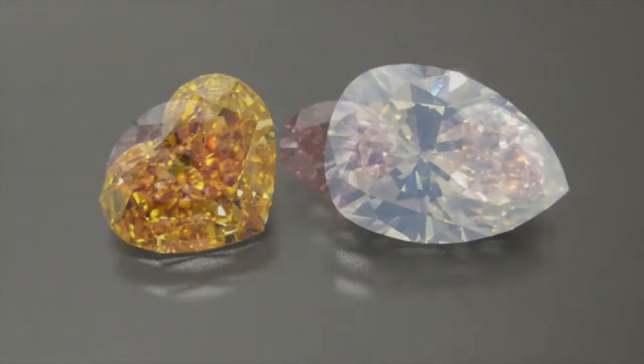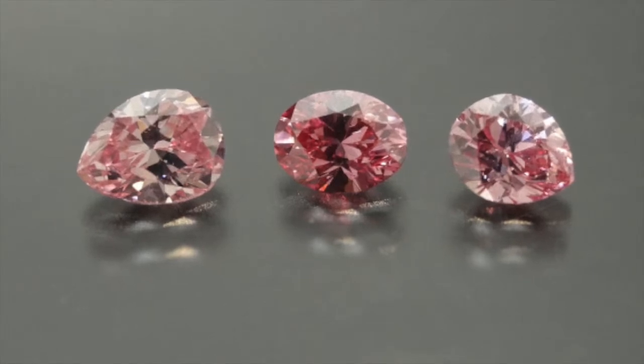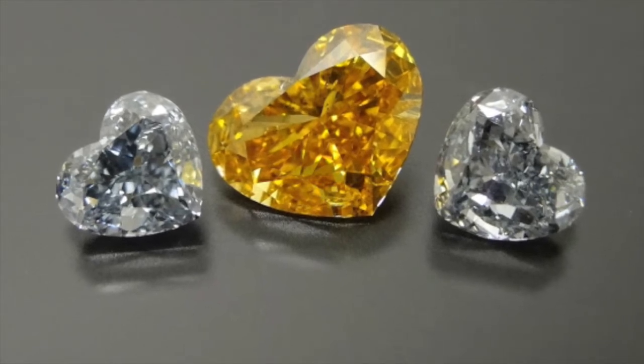Some of the diamonds in the design include purples from Russia, blues and oranges from South Africa, lime greens from Brazil, violets, and dozens of pinks from the Argyle Mine in Australia.